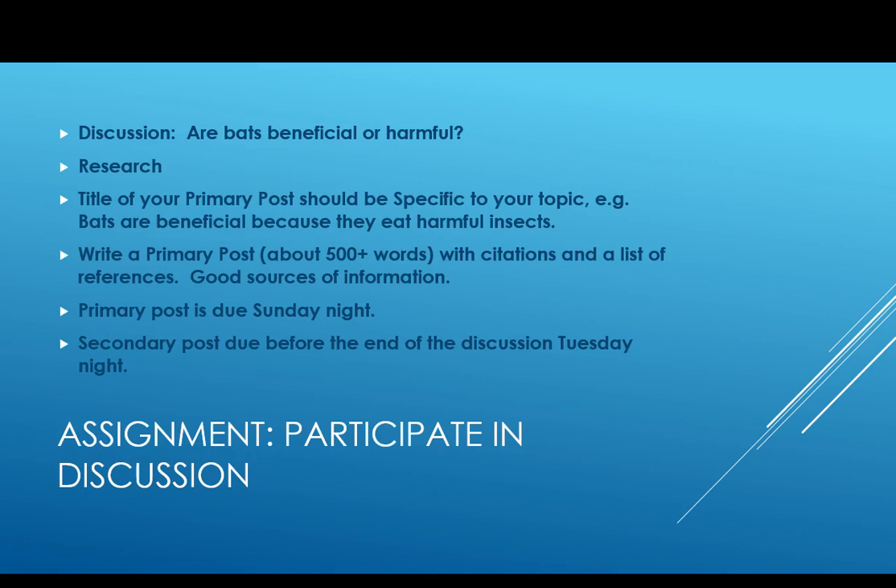Good primary posts run about 500 words with citations and a list of references — probably at least five good, legitimate sources of information. In the course learning guide, there is a section called Research and Writing where I talk about good sources — go back to that. That's the part before Unit 1. You have to make two posts. The secondary posts can be shorter and are due before the end of the discussion on Tuesday night. I will be returning your library research by Thursday and you'll have a chance to redo it if you want it regraded.